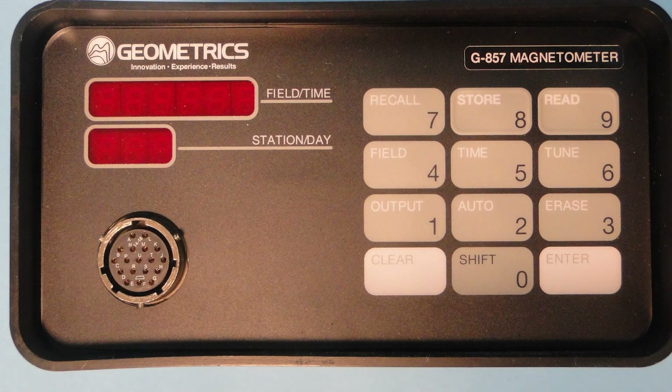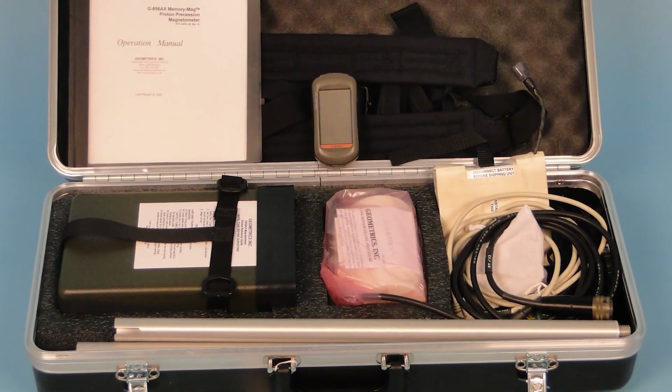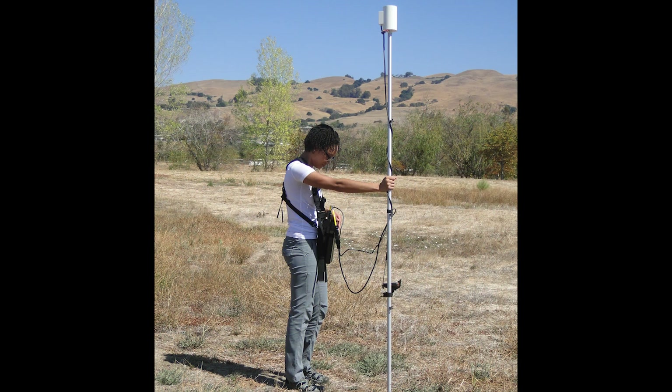This low-cost, versatile, and simple-to-use instrument can be easily operated by non-technical field personnel, as well as by professionals who rely on it to produce accurate results. The G857 is also a great teaching tool to help students learn about magnetometry.